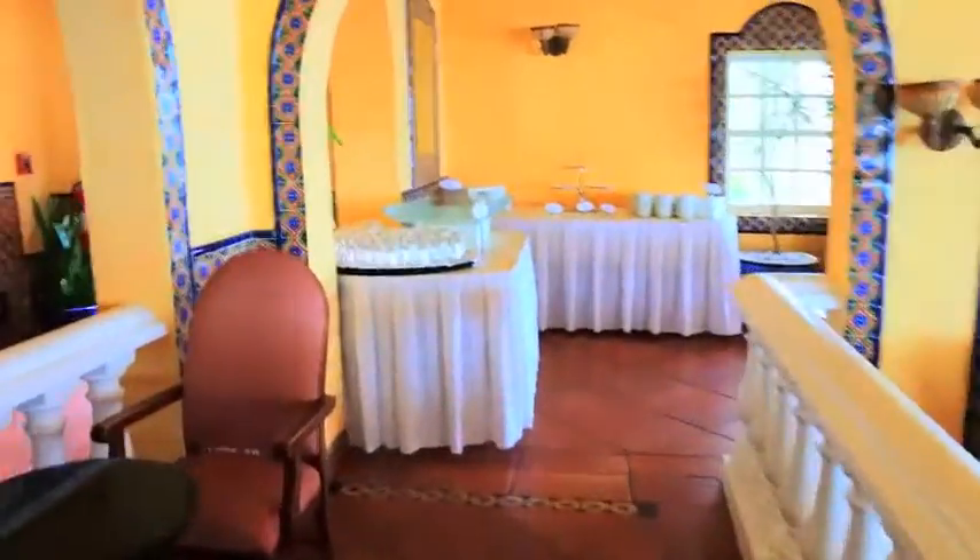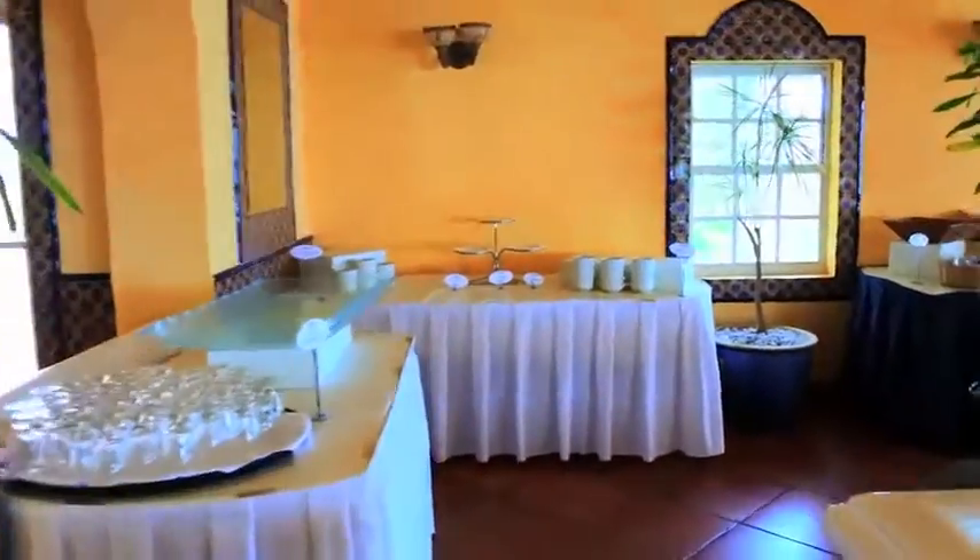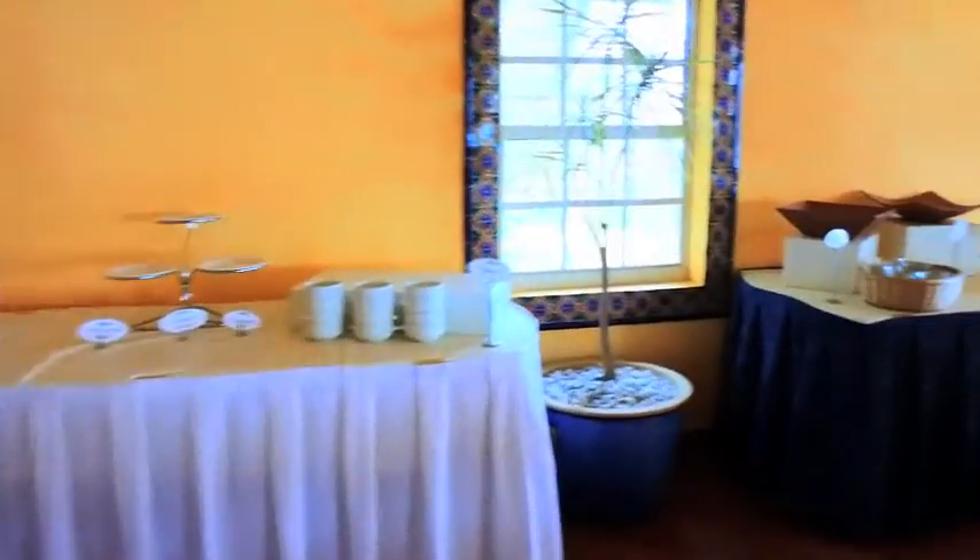Let's take a closer look at the buffet stations. And now let's head outside.